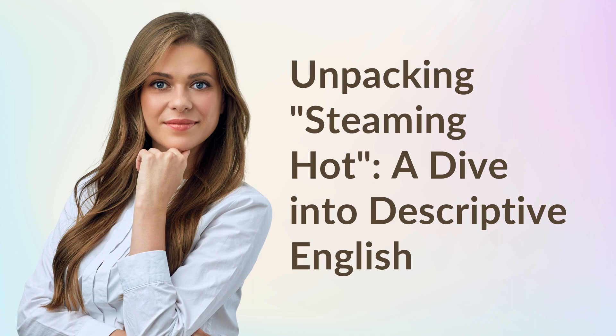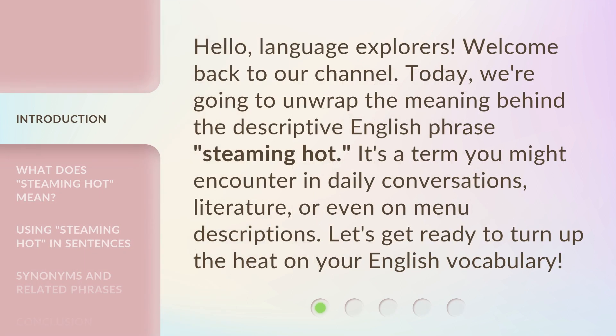Unpacking Steaming Hot, a dive into Descriptive English. Hello, Language Explorers. Welcome back to our channel. Today, we're going to unwrap the meaning behind the descriptive English phrase, Steaming Hot.